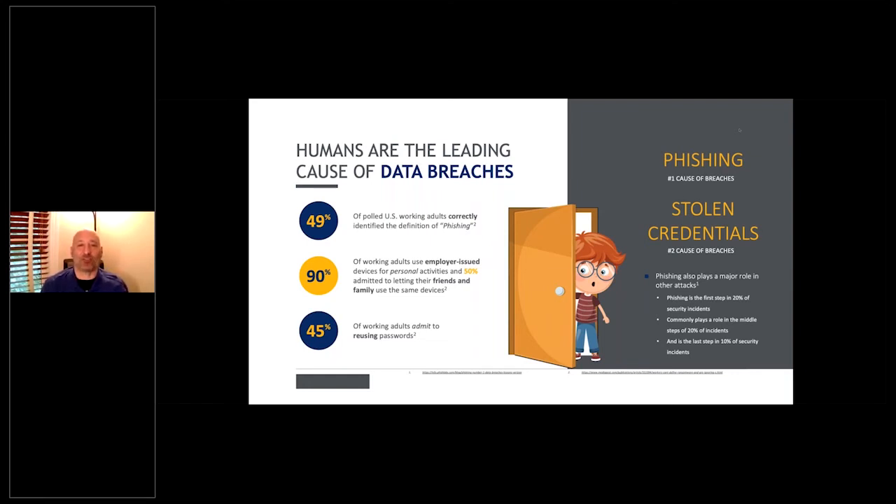90% of adults admitted to using employer-issued devices for personal activities — going to sites they shouldn't, checking personal email, doing all kinds of things they shouldn't be doing. It gets worse: 50% of people surveyed admitted they let their kids or friends use their work laptop. How do you protect from that?